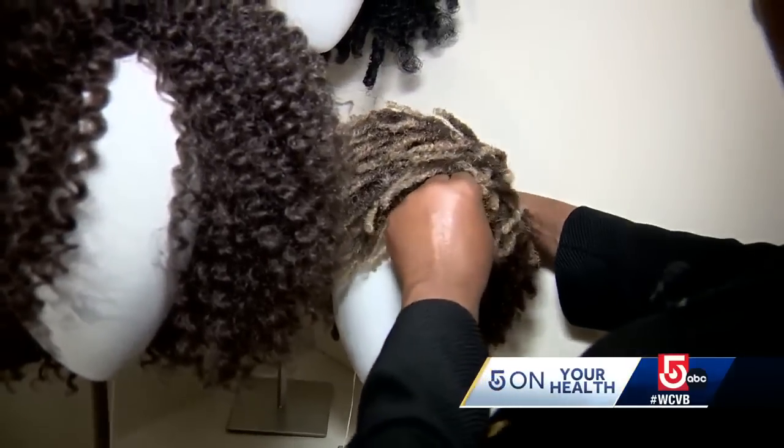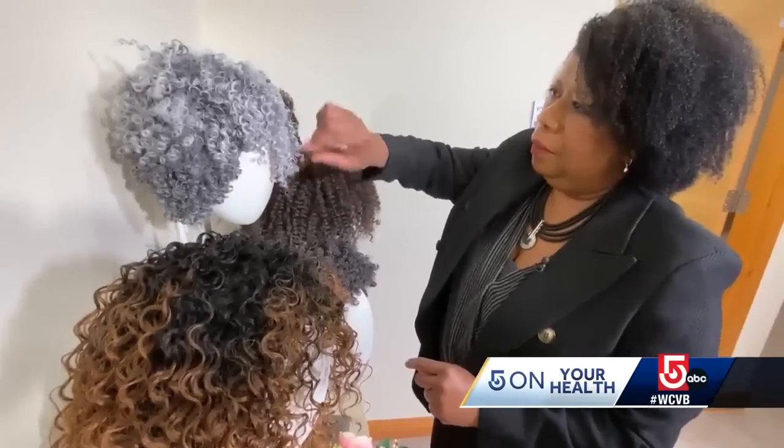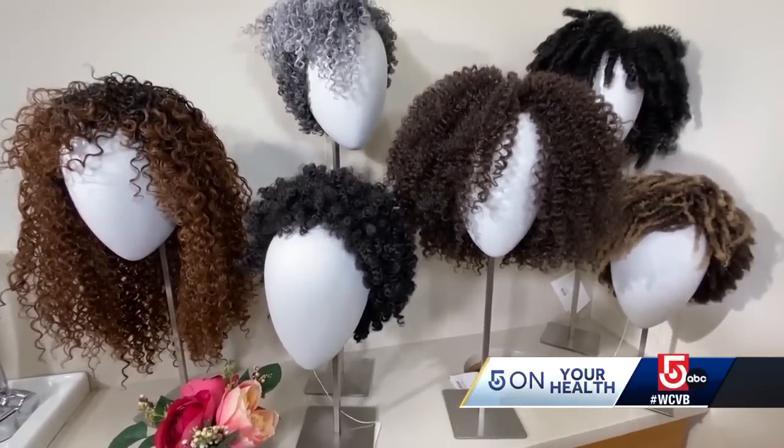One of my favorites — the Kisha, from ringlets to coily curls. Diane Austin shows us some of her favorite styles she created for women going through a life-altering health journey: cancer.